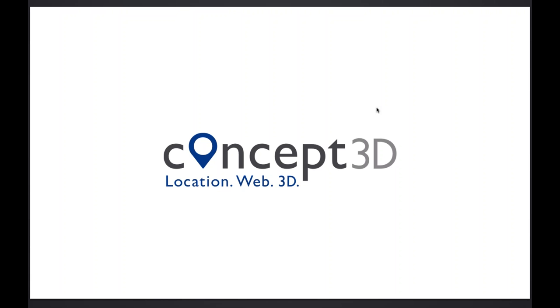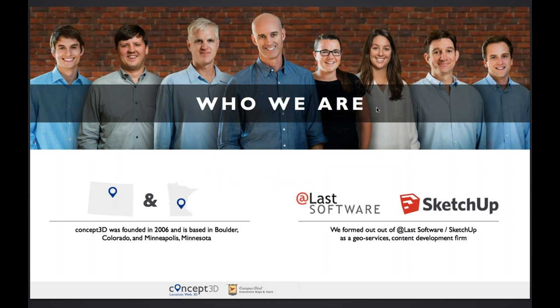I wanted to start off here with this slide to explain a little bit about Concept3D — who we are — and tell you a little bit more about the Campus Bird offering. Some people in the room may have heard of SketchUp, a technology used to create 3D models and imagery, which was acquired by Google in 2006. From that acquisition, we were formed. We actually have some senior members of SketchUp on our team, and we have two offices: one in Boulder and one in Minneapolis, Minnesota.